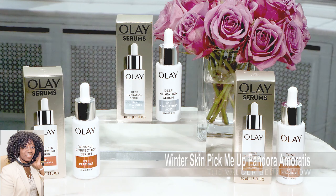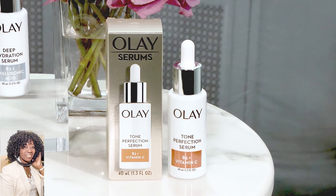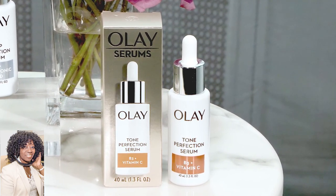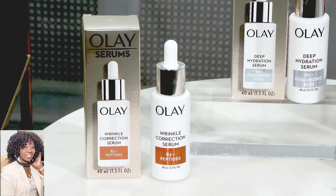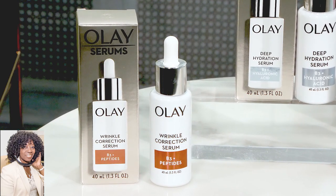Let's start with the Tone Perfection Serum. You're going to use this in the morning to brighten up dull skin. It will also even out your skin tone. The Wrinkle Correction Serum you could use in the morning, at night, throughout the day, whenever you want. You could ditch your fillers because you're going to see less wrinkles and lines thanks to this product.